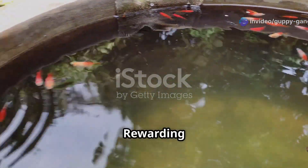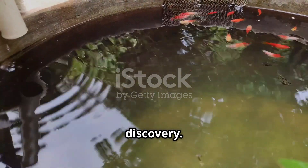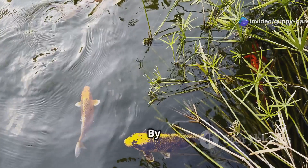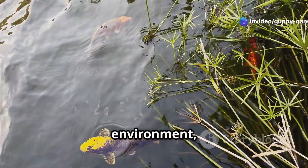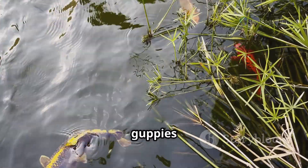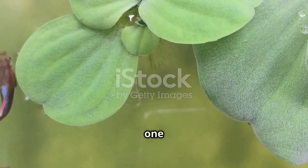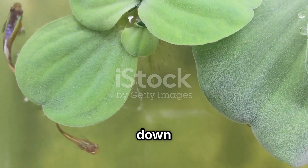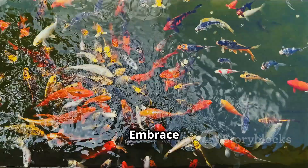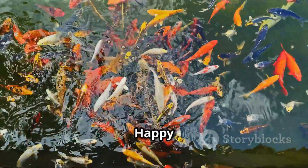Breeding guppies is a journey of discovery — a chance to witness the wonders of nature unfold before your eyes. By understanding the basics of genetics and providing a caring environment, you can enjoy the magic of watching new generations of colorful guppies come to life. Remember, every guppy is unique and carries a legacy of genes passed down through generations. So dive into the world of guppy breeding, embrace the challenges, and celebrate the rewards of this fascinating hobby. Happy breeding!